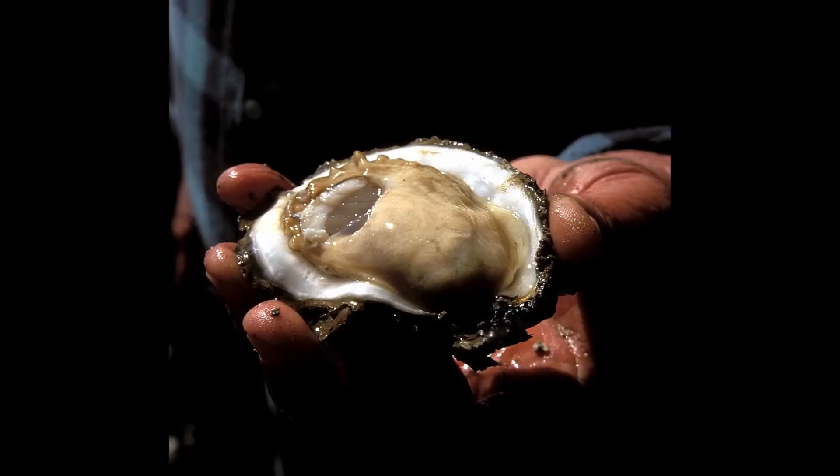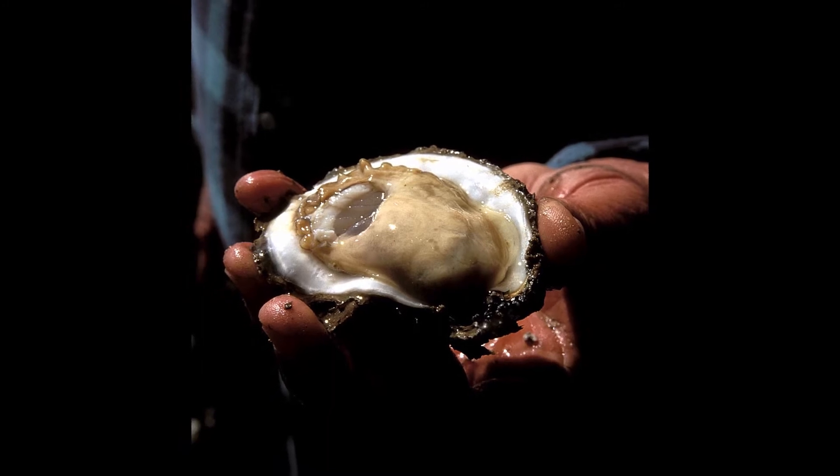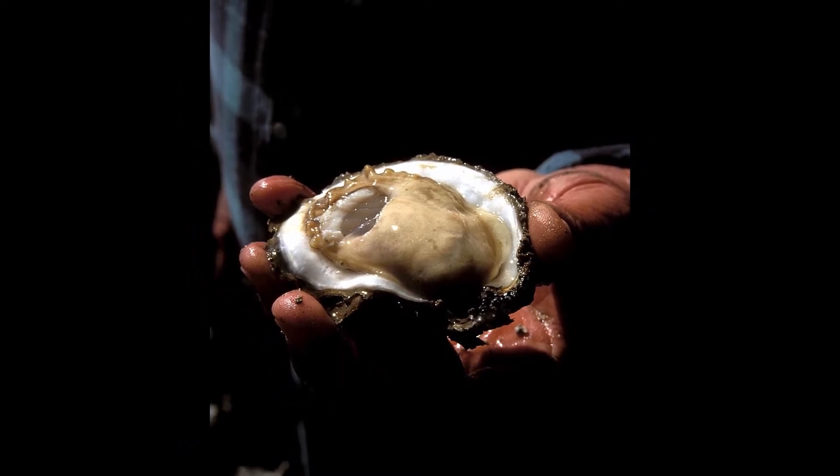Oysters themselves are a popular dish that have been supporting coastal jobs through harvest for a very long time. Not only do they protect coastal jobs and Galveston Bay's marine life, but they also protect our shorelines by buffering against storm surge from hurricanes. And they promote the health of the bay because they are capable of filtering gallons of water per day through their shells, which helps improve the water quality and the clarity of the bay.